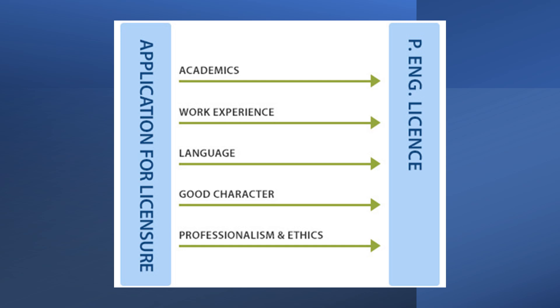The fourth is good character — you've demonstrated truth, honesty, and trustworthiness in your conduct. And the fifth is professionalism and ethics — you have passed the professional practice examination, the PPE.